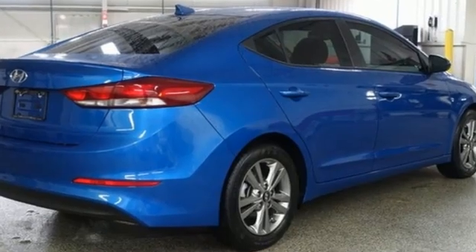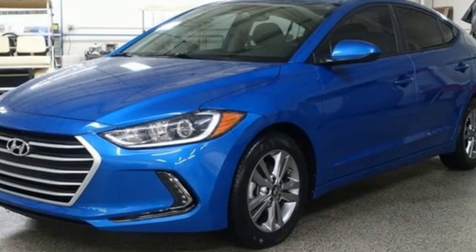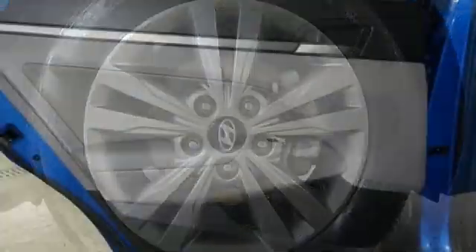Bluetooth wireless audio streaming, Apple CarPlay and Android Auto, dual zone climate control, auto dimming rear view mirror, doors and push button start proximity key.